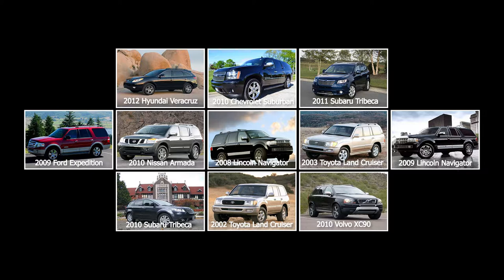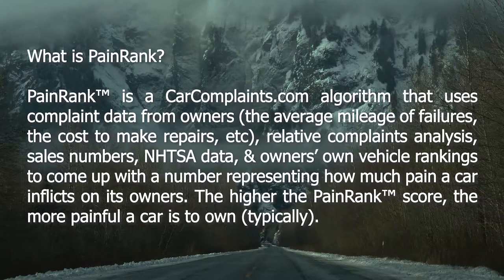Each model has been given a pain rank rating. Pain rank is a carcomplaints.com algorithm that uses complaint data from owners, relative complaints analysis, sales numbers, vehicle age, recall frequency, and NHTSA data to come up with a number representing how much pain a car inflicts on its owners. The lower the pain rank score, the less painful a vehicle is to own, and consequently, the more reliable it is.